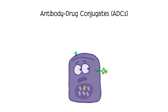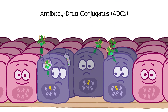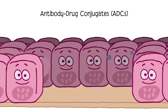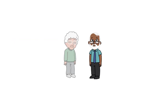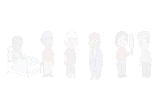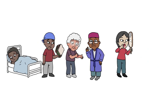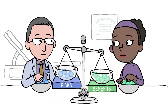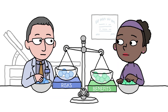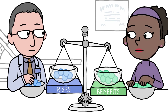ADCs use an antibody to deliver and then release a payload consisting of a strong chemotherapy directly into cancer cells. The goal with each approach is to target and destroy cancer cells and limit harm to healthy cells. While Trop-2 targeting drugs offer new hope to people with advanced cancer, like other cancer treatments, these drugs do have side effects, some of which can be serious. That's why it's so important to discuss your specific case with your doctor — together, you can weigh the risks and benefits of your treatment options.